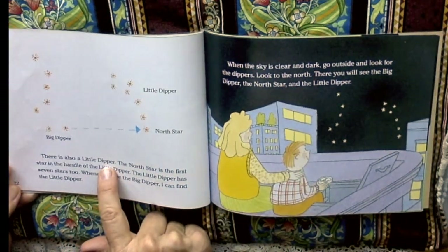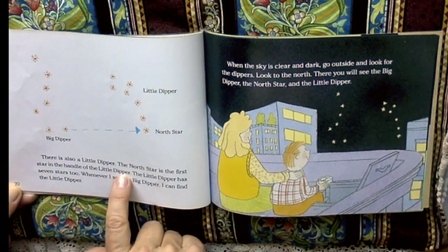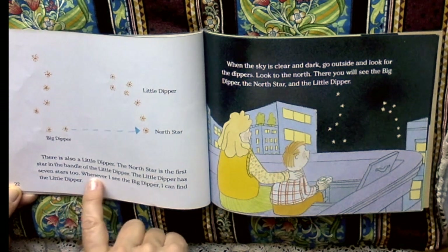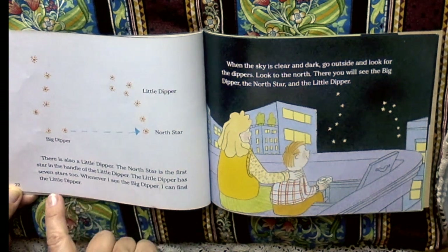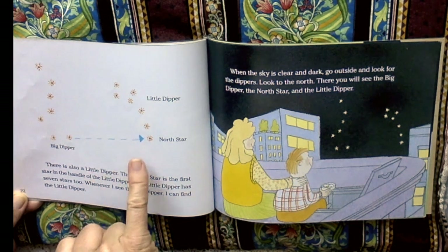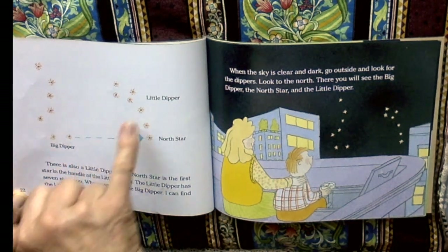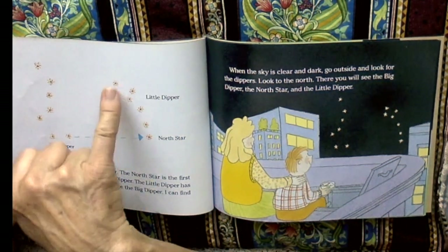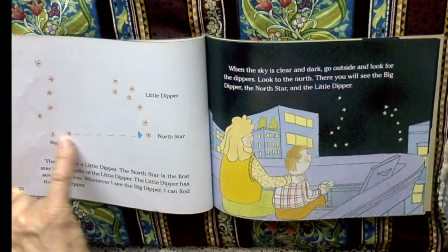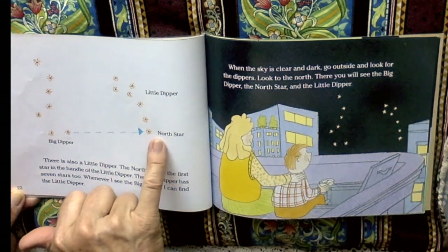There is also a little dipper. The north star is the first star in the handle of the little dipper. The little dipper has seven stars too. I didn't know that. Whenever I see the big dipper, I can find the little dipper. And I'm going to look tonight. Let's all go outside and look tonight. Big dipper, little dipper, north star. So the end of the handle of the little dipper is the north star. The big dipper's two stars at the bowl point to the north star.